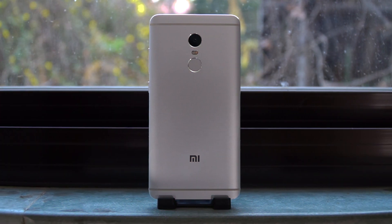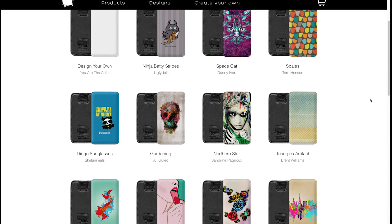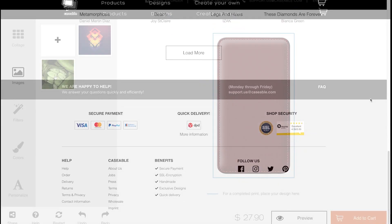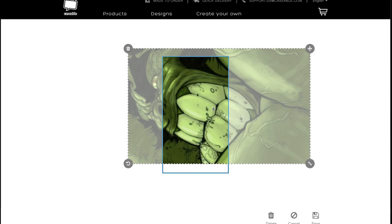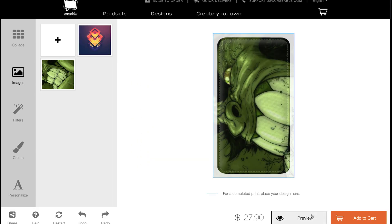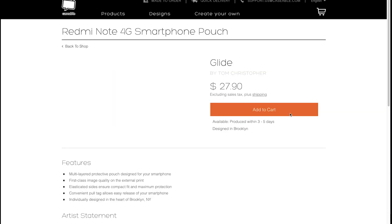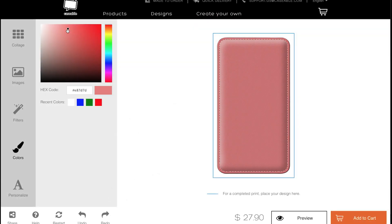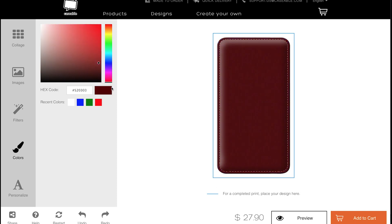In case you want to add an extra level of protection for those occasional drops, Caseable offers some unique cases for it. The coolest thing about them is they let you create your very own case — you can upload photos from your last holiday or your company logo and strap it at the back for a personalized case. All of these prints are scratch-resistant and water-resistant. They also offer cases with abstract patterns and urban vibes from a range of designers, and they offer customized options for a range of other devices as well. Check out the links if you want your very own case.